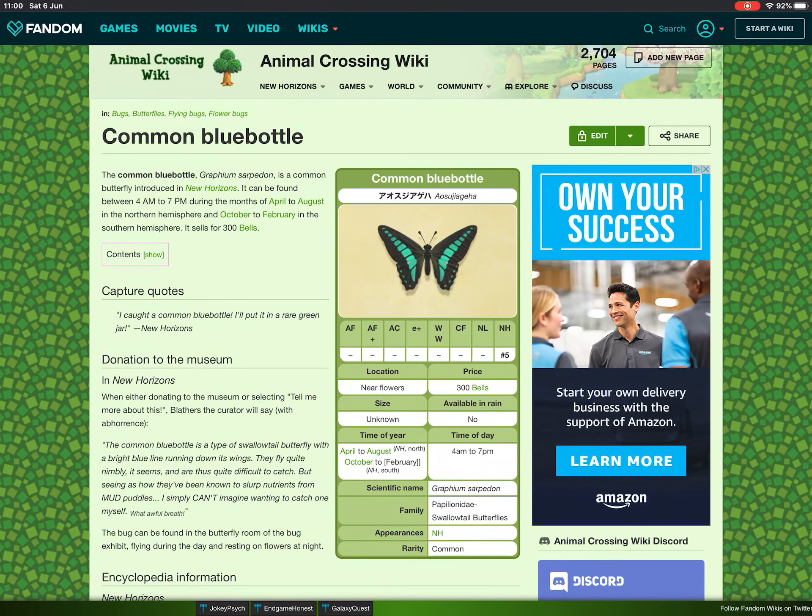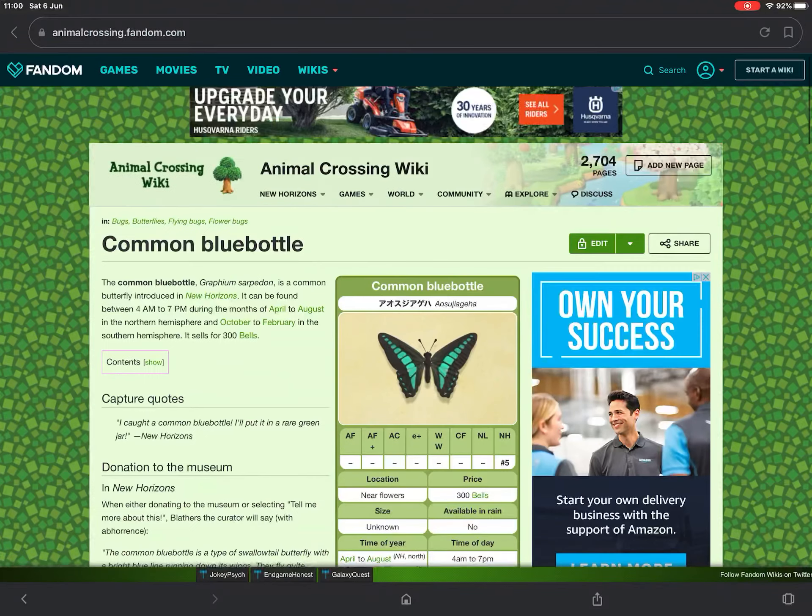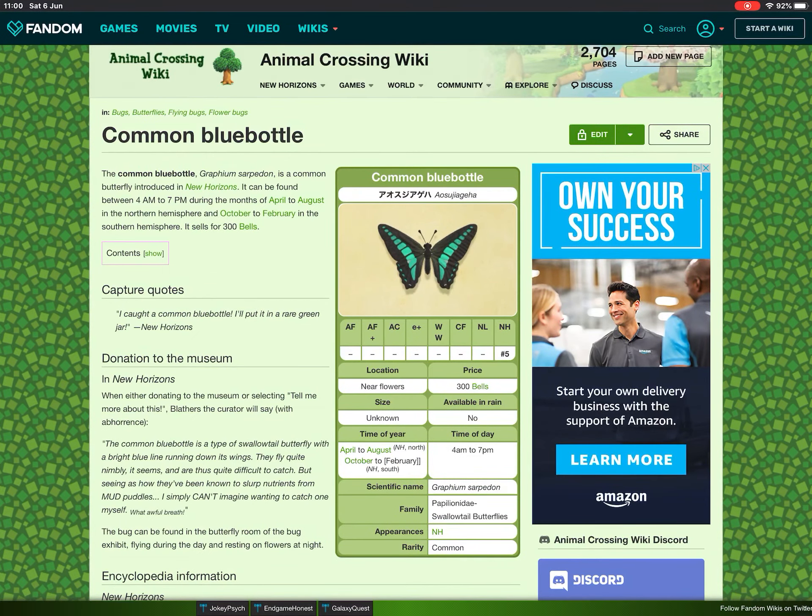Coming with yet another common bug, the next one is the Common Blue Bottle, another butterfly. However, it has been brought to my attention that this one was donated by Flick, so here's what research I was able to get.